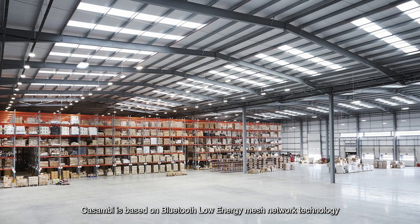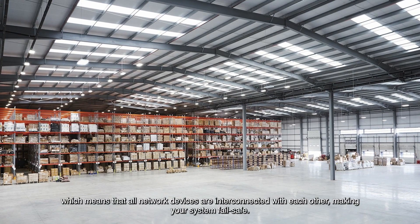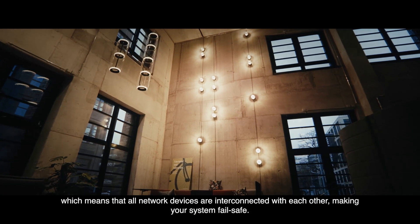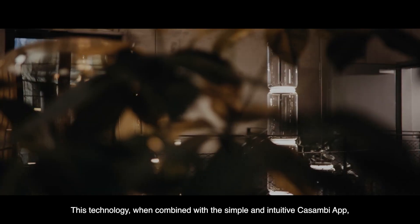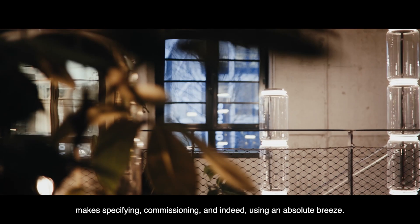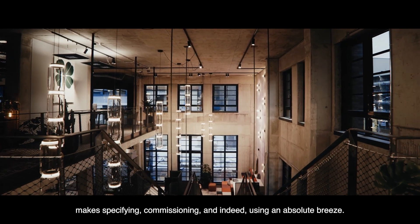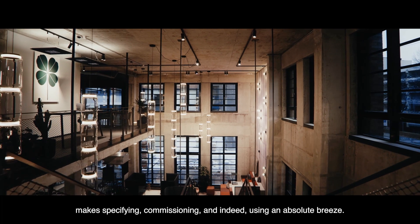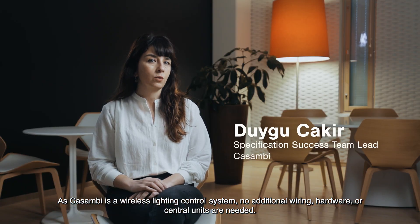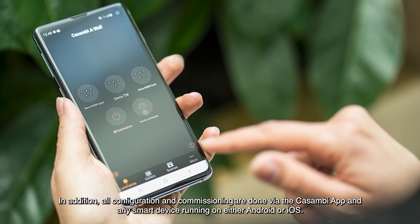Casambi is based on Bluetooth low-energy mesh network technology, which means that all network devices are interconnected with each other, making your system fail-safe. This technology, when combined with the simple and intuitive Casambi app, makes specifying, commissioning and indeed using the system an absolute breeze.